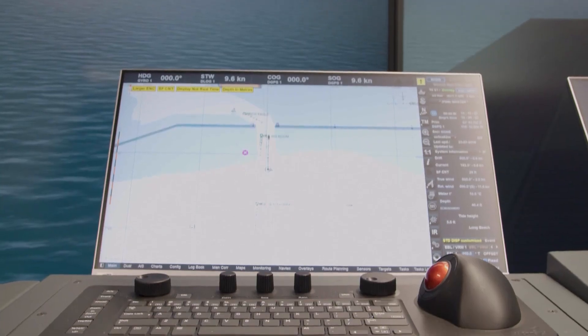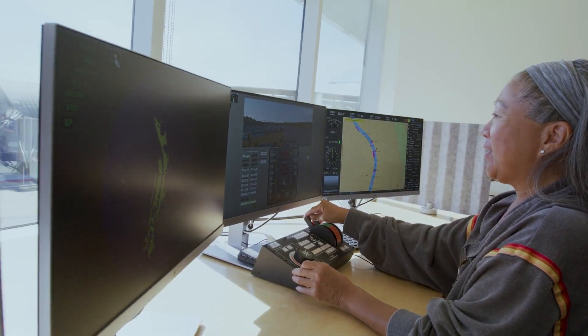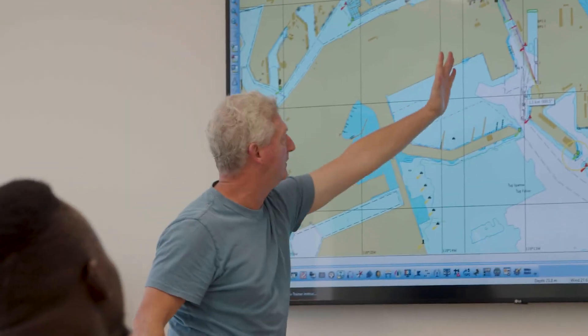I'm the simulation specialist for the full mission bridge in our simulation lab. It's a 360 degree view, full immersive simulation where it's very hands-on, goal driven, and they get a lot of experience. We can take case studies of accidents that happen in the real world, put them in that same exact situation, and see how they would react over and over and make it repeatable.